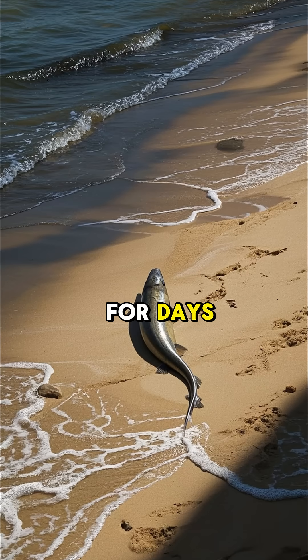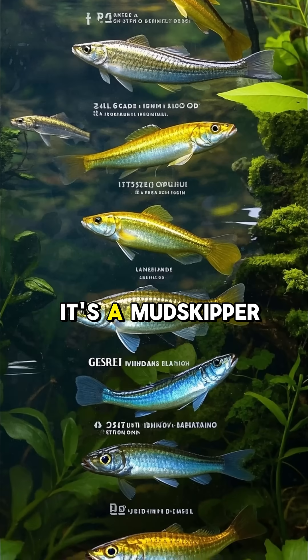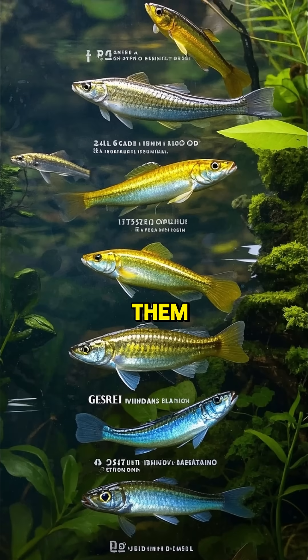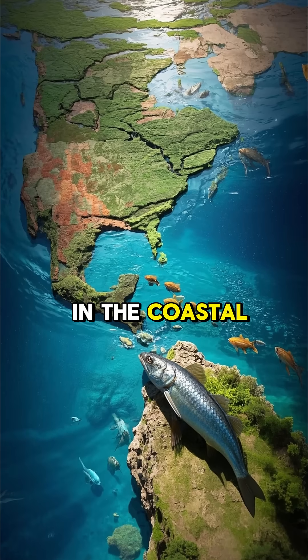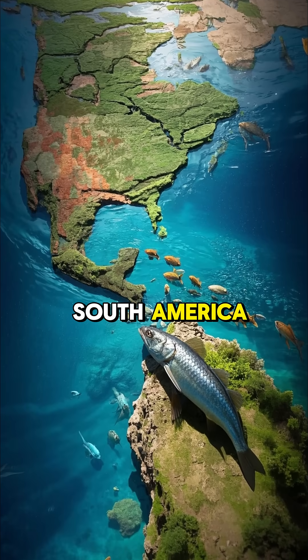This fish can walk on land for days. Let me tell you all the facts I know about it. It's a mudskipper fish, and there are 19 different types of them. They're all found in the coastal waters of the Pacific Ocean, from Japan to South America.